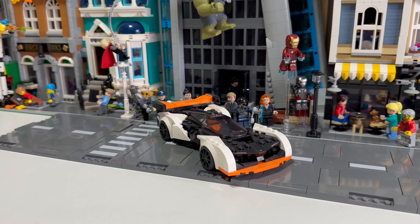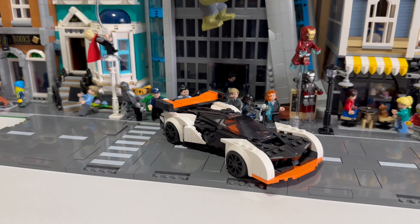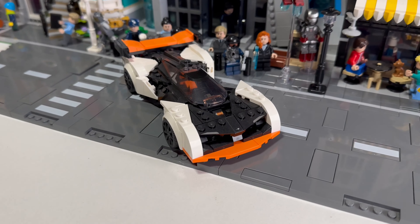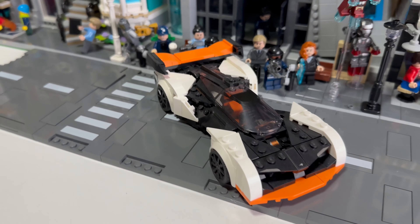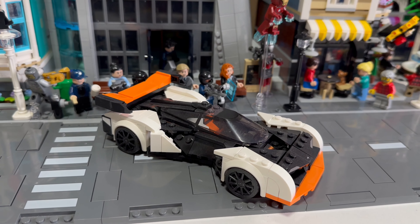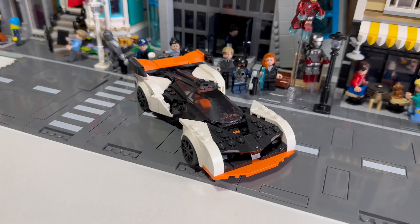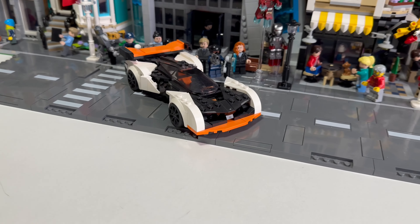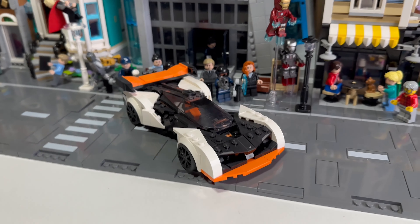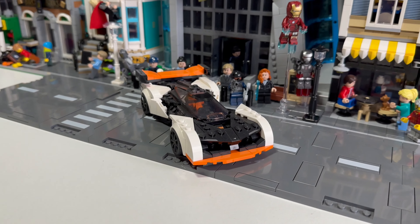Up next is another McLaren — the McLaren Solus GT. This is a very strange looking car with very zigzag lines in it. I personally think this is gonna have a bad crash time because all of these little pieces are gonna come flying off, which could lead to some proper damage on this lovely looking car. Even though it might break, it looks beautiful. Let's test it and see — who knows, it could shock me.